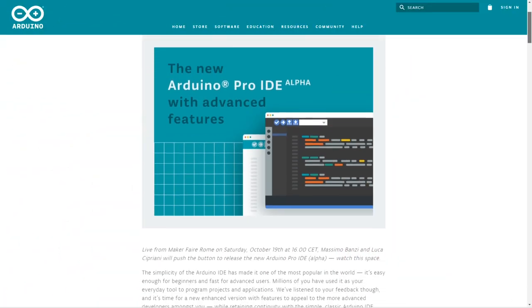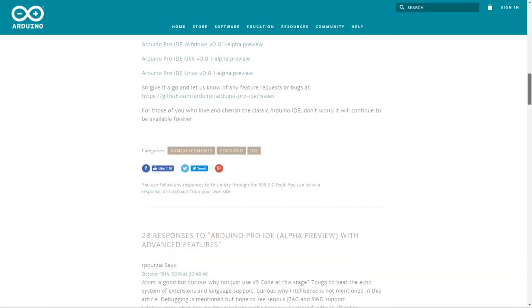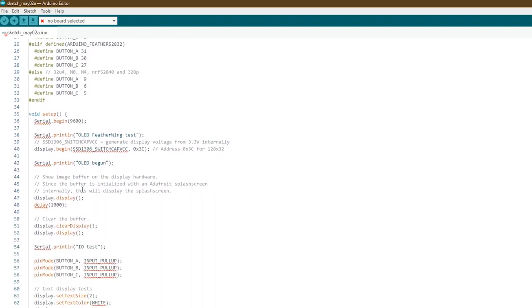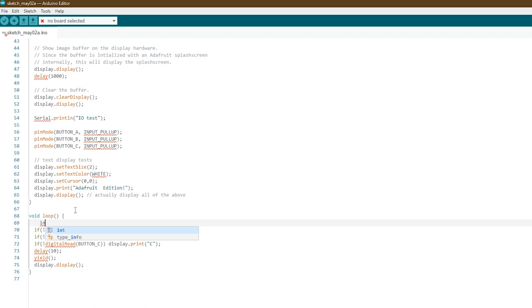Now for news. During Maker Faire Rome last weekend, Arduino made a handful of announcements. One of them was the release of a new Arduino Pro IDE. The new software is an alpha release on Windows, Mac, and Linux. There's a handful of new features including auto-completion, Git integration, and a new board and library manager. There's also a classic mode that switches back to the classic look of the Arduino IDE we're familiar with. One of the most anticipated new features that's yet to be released is a debugging tool. My hacky Arduino programming skills will be excited to see that one soon, I hope.